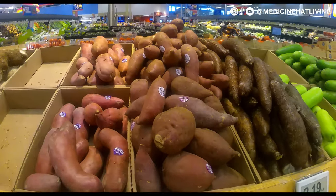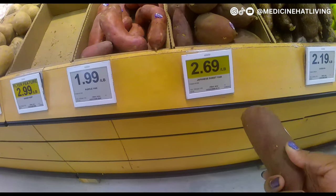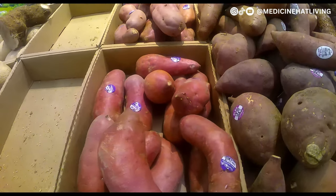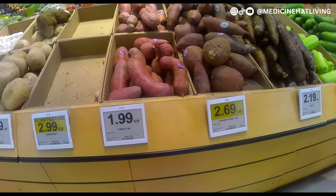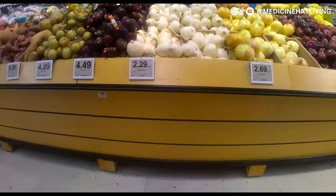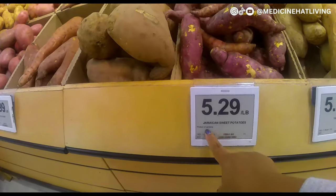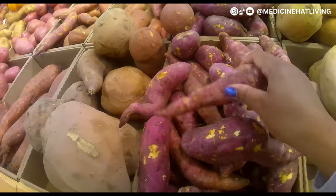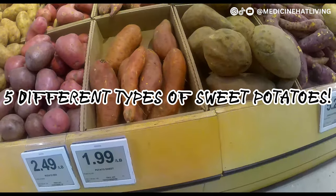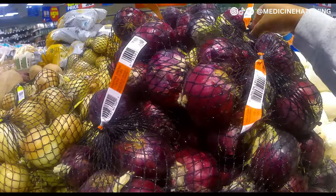Heading to the ground provision section, I saw that the sweet potatoes were on sale. I noticed there were two types right beside each other, and I was trying to figure out the difference. Usually sweet potatoes aren't even on that side, so that was confusing. On the other side they also had sweet potatoes — so there were three bins total: Jamaican sweet potatoes, one with no name, and regular sweet potatoes — five different types overall.